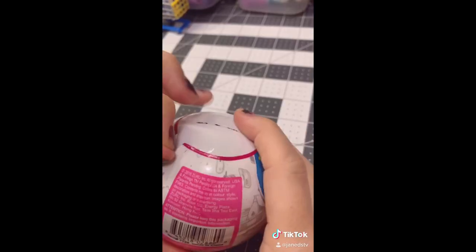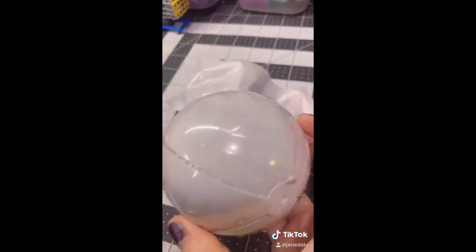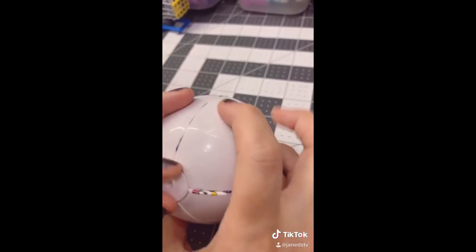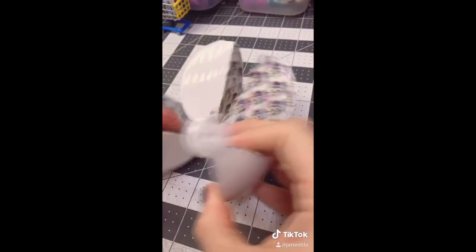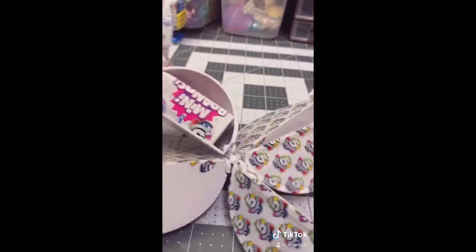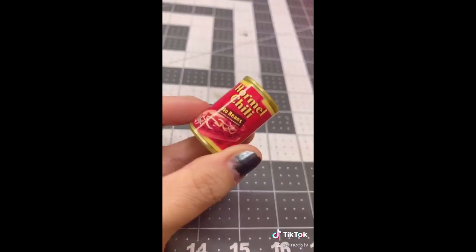Let's open it up and get all this dang plastic off. One, two, three, four, five — hooray! Okay, first one has our paper and it came with Hormel Chili. Yay! No beans.